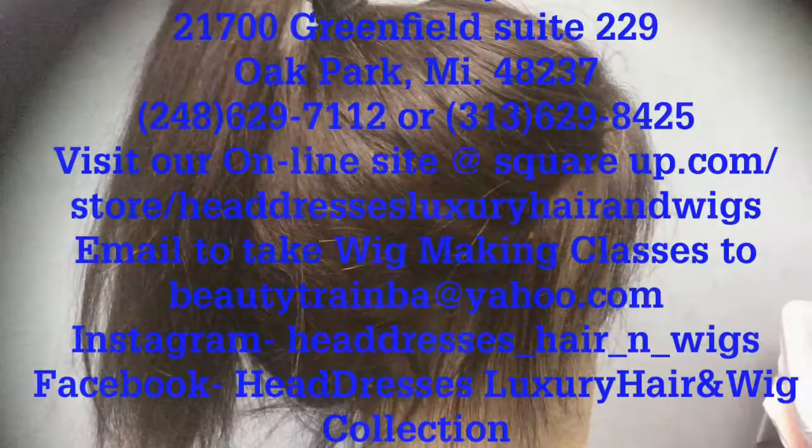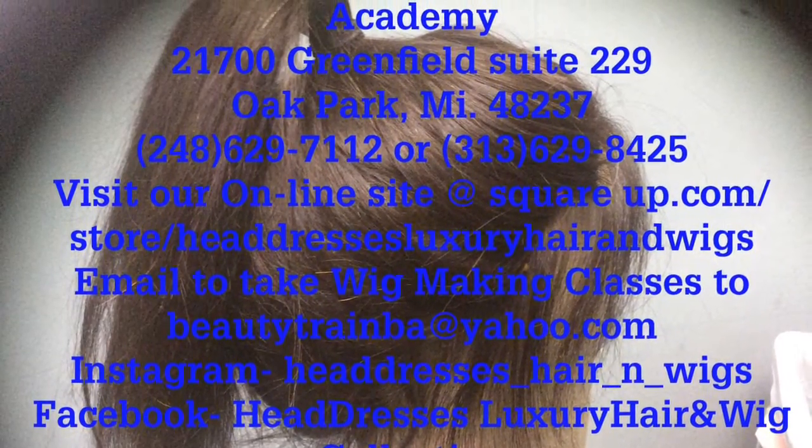Hi, I'm Renee Dunwoody, hair extension specialist, master wig maker, beauty educator, and owner of Servant's Postiche Salon, Supply Store, and Academy, located at 21700 Greenfield, Oak Park, Michigan.